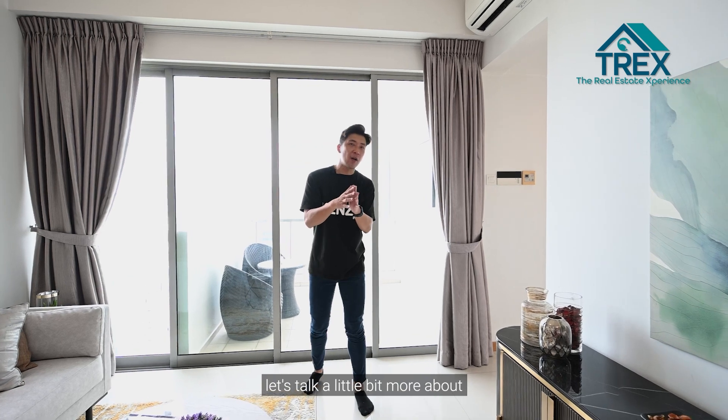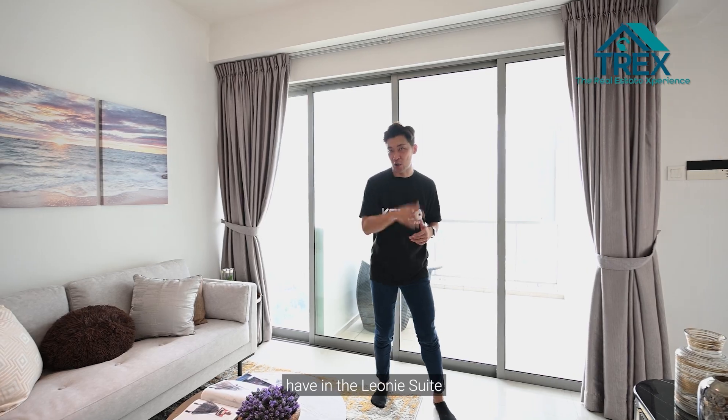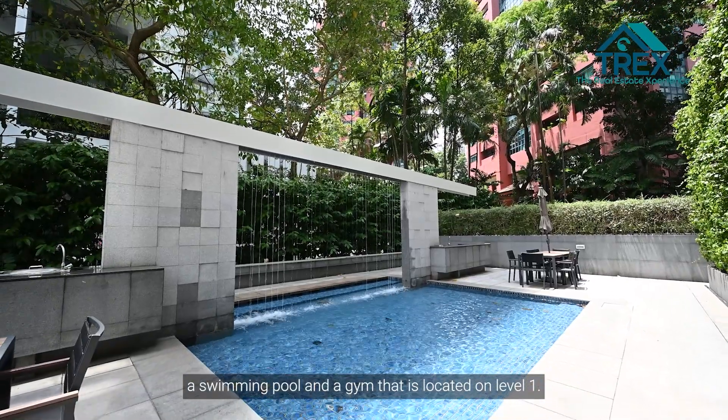Facilities within Leonie Suite include a swimming pool and a gym, both located on Level 1.